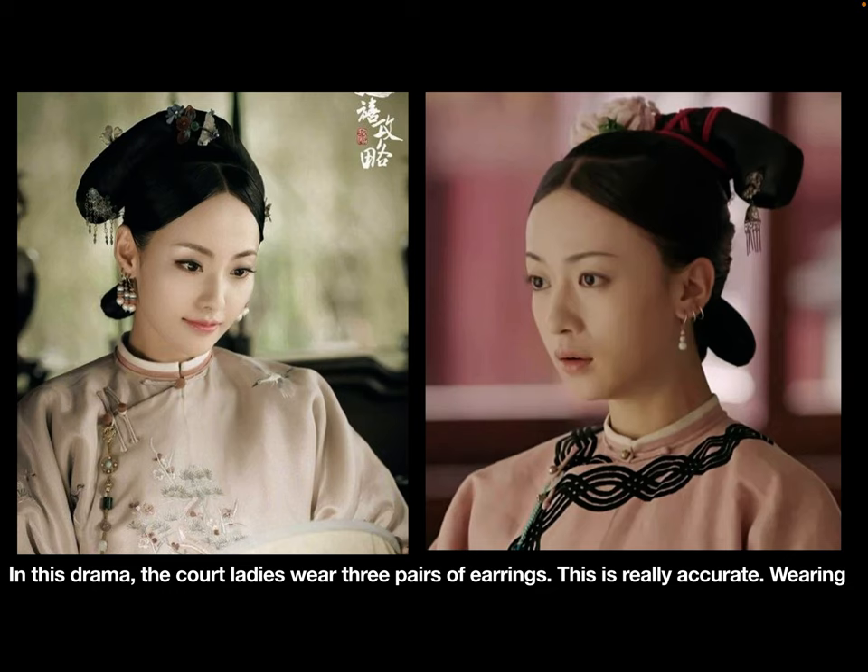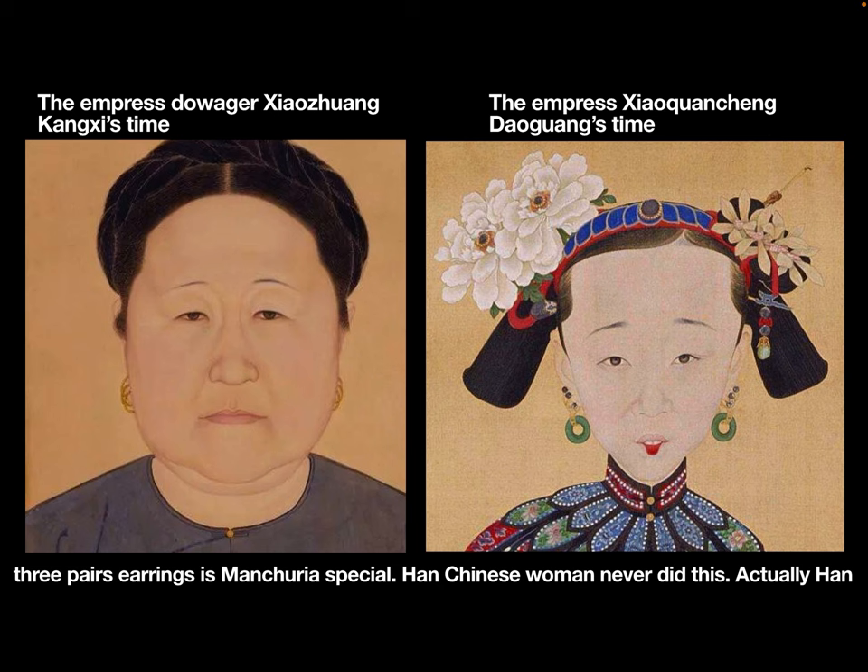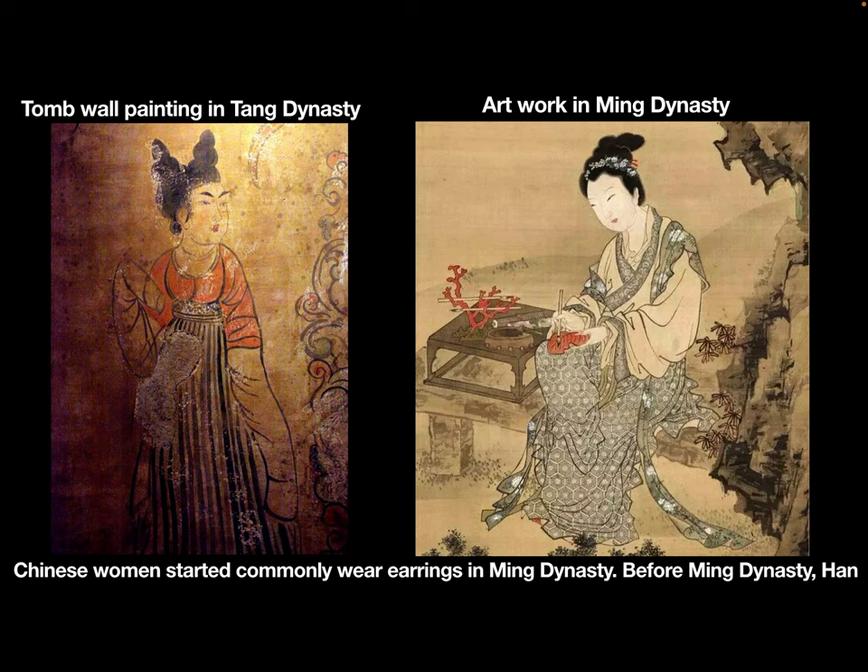In this drama, the court ladies wear three pairs of earrings. This is really accurate. Wearing three pairs of earrings is a Manchurian custom, and Han Chinese women never did this.